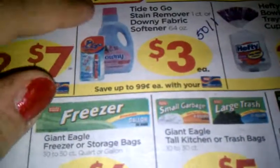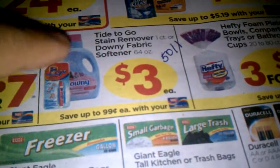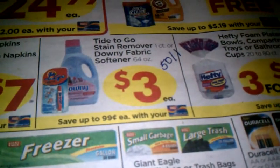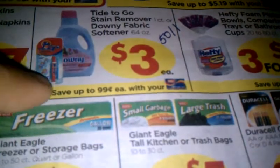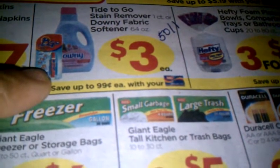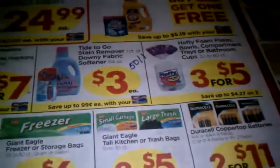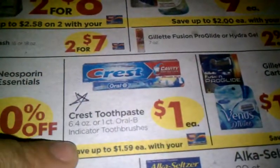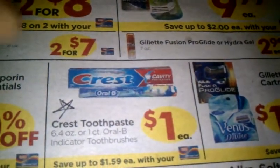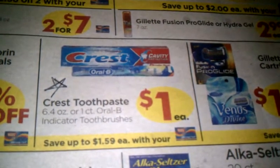Downy is $3 a piece. Looking through my coupons today, I believe we have a 50 cents off one for the Downy fabric softener. I think we may also have a 50 cents off coupon for Tide To Go — I have to double check that one. The toothpicks will be free and the toothbrushes will be a quarter, because I think the indicator is 75 cents off two which doubles to $1.50.